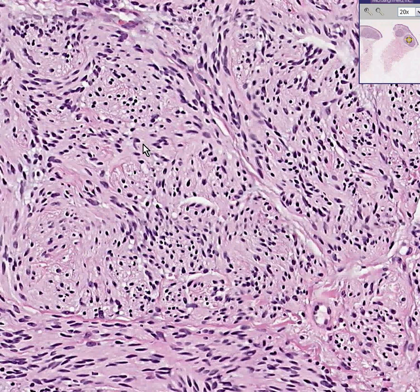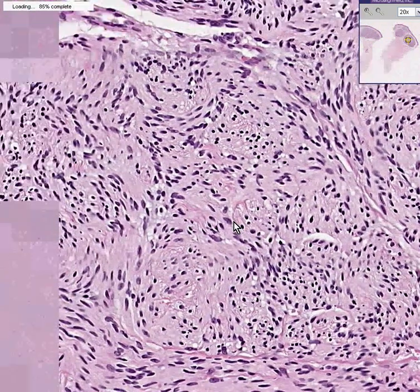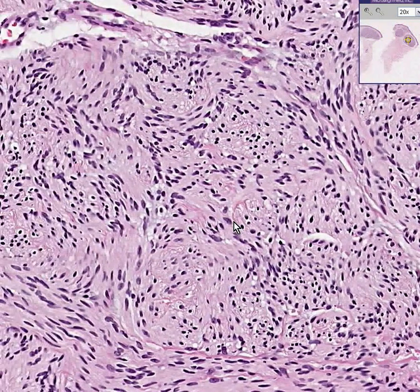If you were to look at this alone out of context, you might call it a regular nerve, because most of these cells are of nerve sheath origin. As you know, almost all of the nucleated cells within a nerve are Schwann cells, because the neurons themselves do not have their nuclei in the peripheral nerve.